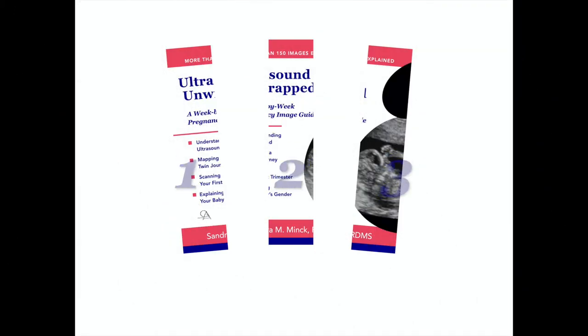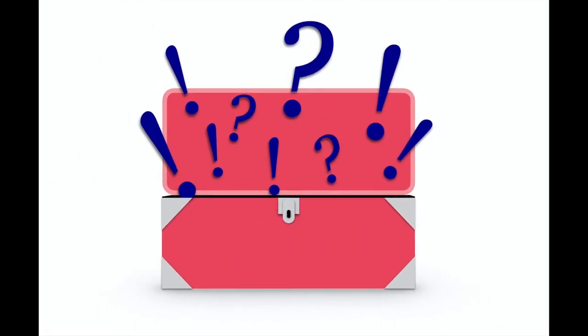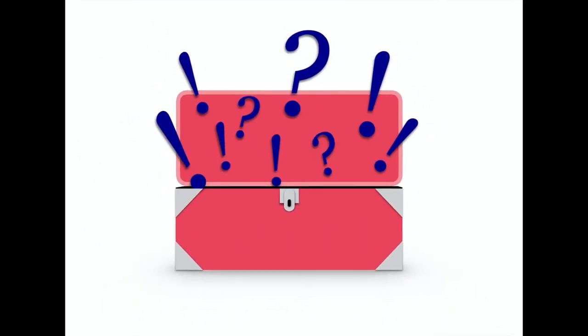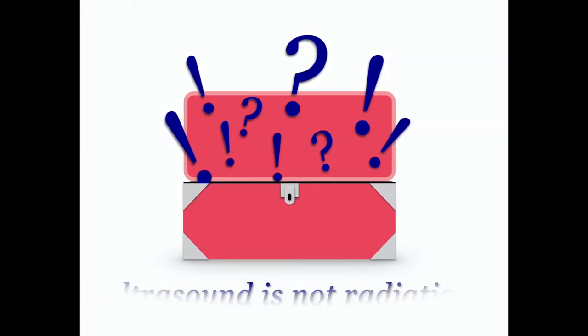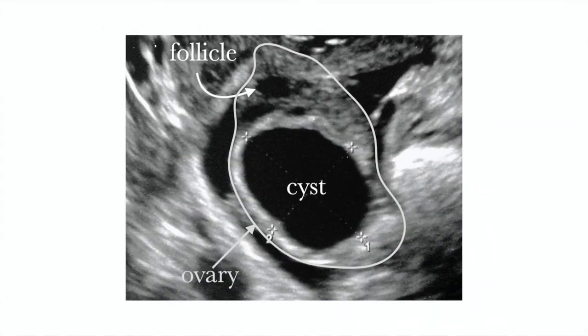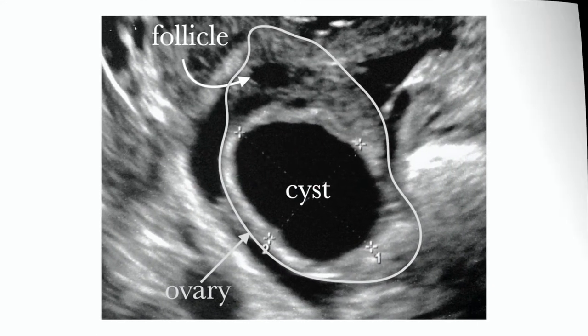Divided into three parts, I start by unpacking the facts about ultrasound safety, the important role it plays in your pregnancy, and addressing misconceptions like this one — ultrasound is most definitely not radiation. We also discuss things like ovulation and just how you'll be scanned early in your pregnancy.